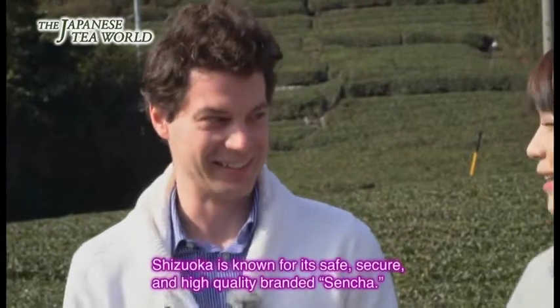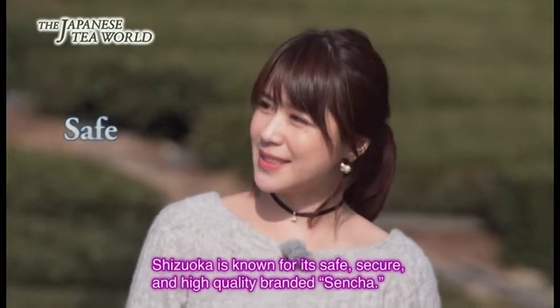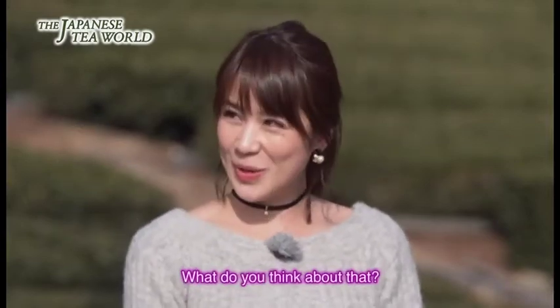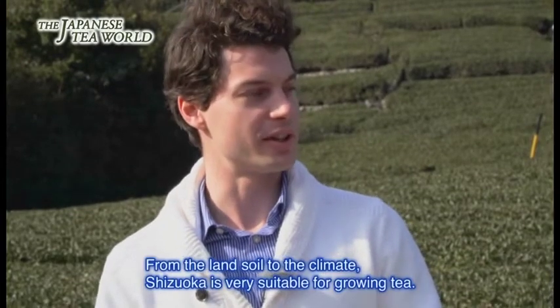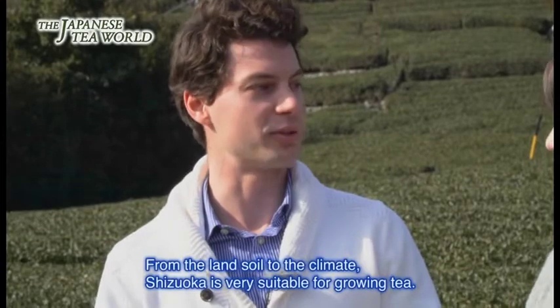実はこのブレケル・オスカルさん、日本茶に衝撃を受けスウェーデンから日本茶の専門家を志し来日。今や日本でも有名な日本茶インストラクターとして活躍しています。オスカルさんから見て、静岡の煎茶はどう思われますか？なんといっても静岡というのは、土壌にしても気候にしても大変お茶に合う環境に恵まれている土地なんです。